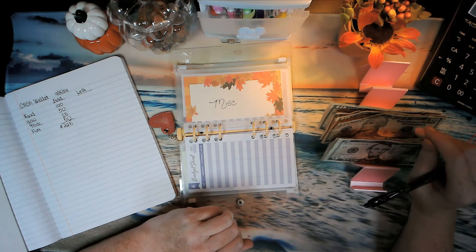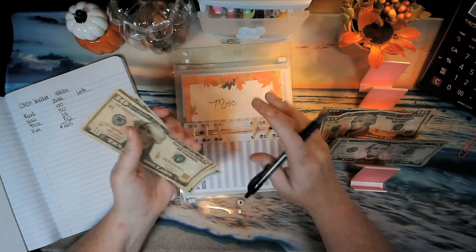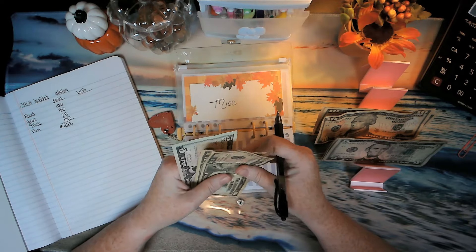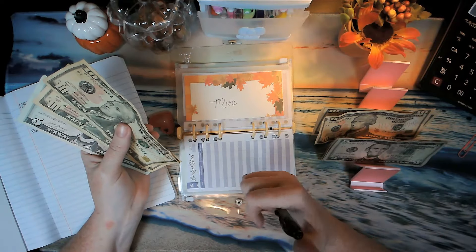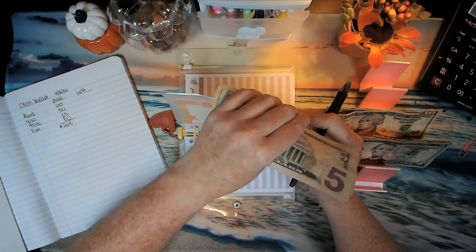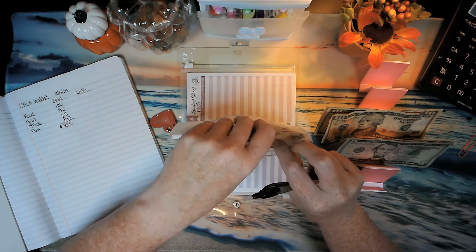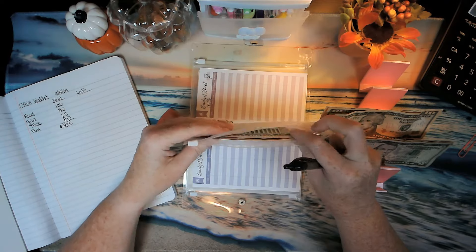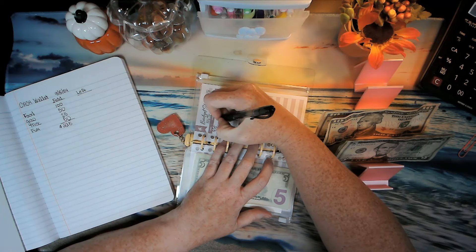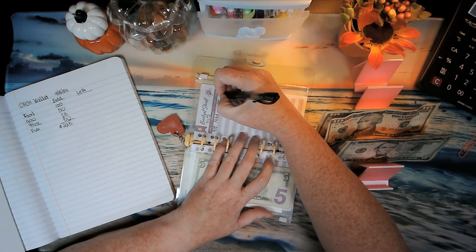Miscellaneous — we're adding $25, and that's going to be two $10s and one $5. For miscellaneous, I use this for anything that pops up unexpectedly or anything I need that doesn't come out of the food or gas envelopes. So $25 is going in: added $25, balance equals $25.